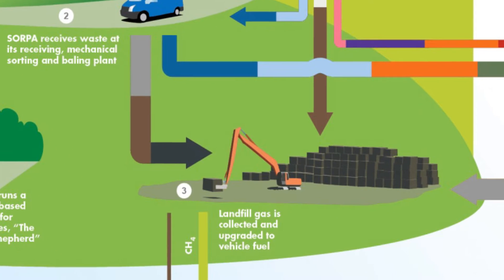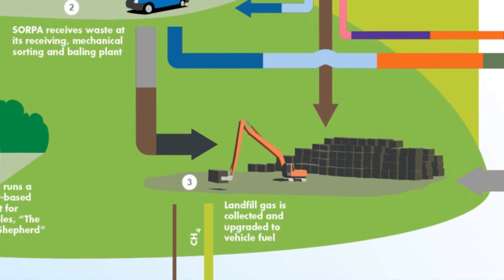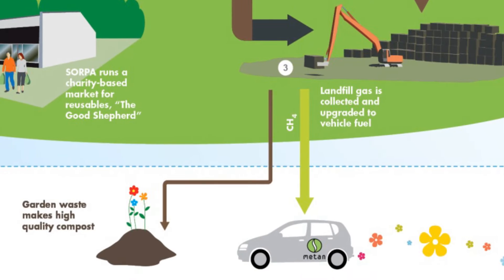For ten years now, Sorpa has developed the collection of landfill gas coming from the organic decomposition of waste in the landfill, and transforms it into a clean and efficient biofuel, also called biomethane.